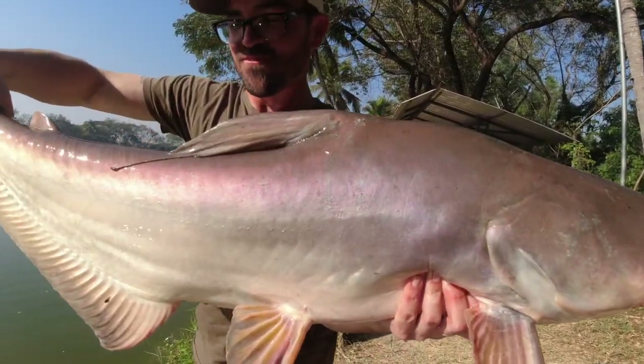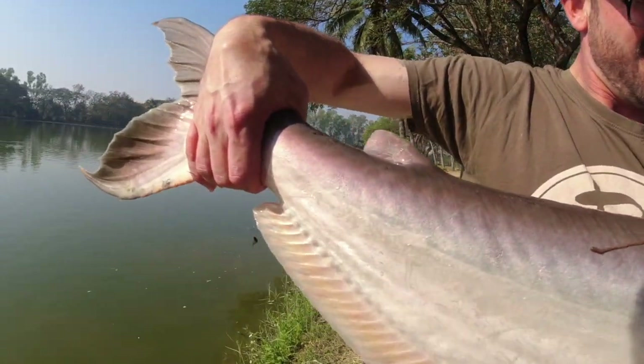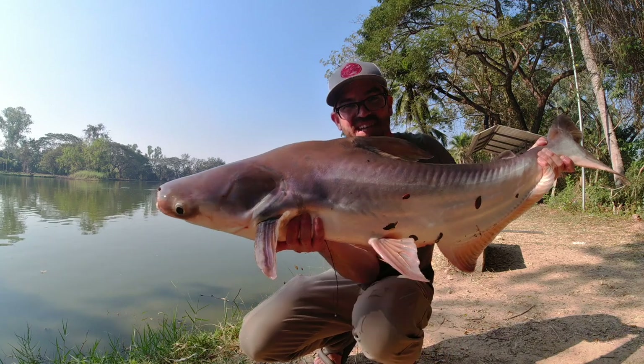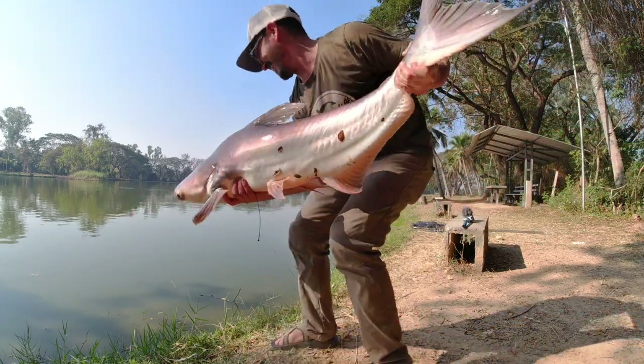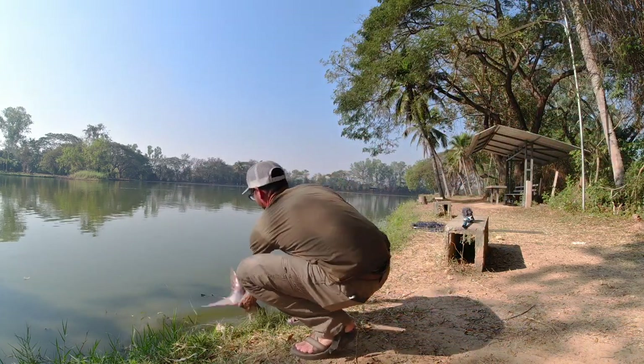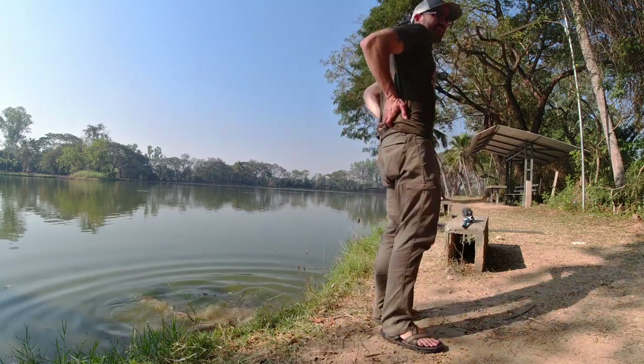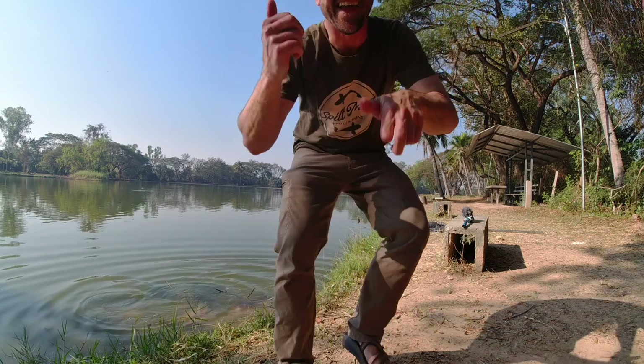These guys can grow up to 350 pounds — former record holders. Wow, this is heavy, I'm gonna get it back in the water. That's a good thing you did all that lifting! Never imagined — I remember as a kid looking at National Geographic and seeing pictures of Mekong catfish. They are the Kong of catfish.